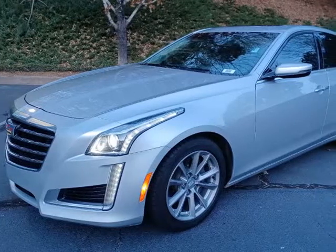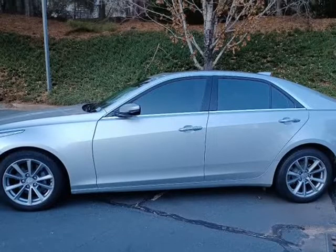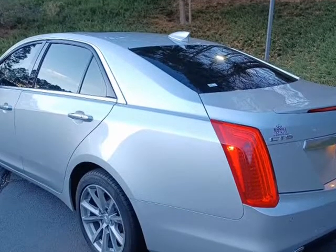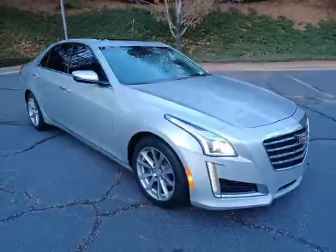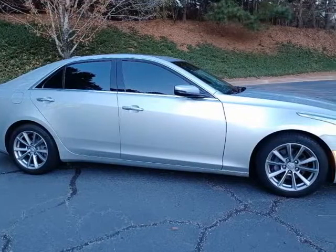This 2019 Cadillac CTS Sedan is brought to you by Auto Approval Atlanta. 2019 Cadillac CTS Sedan 3.6L Luxury Edition, powered by the 3.6L V6 335HP, EPA 29 MPG highway, in gorgeous radiant silver metallic with matching black leather interior.